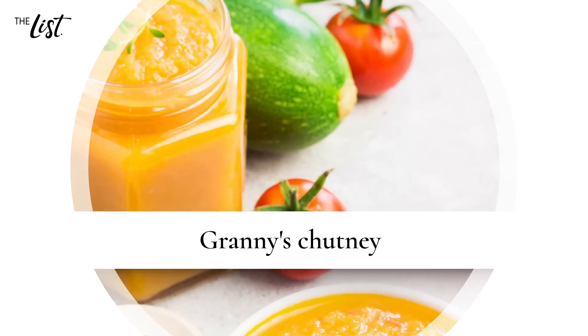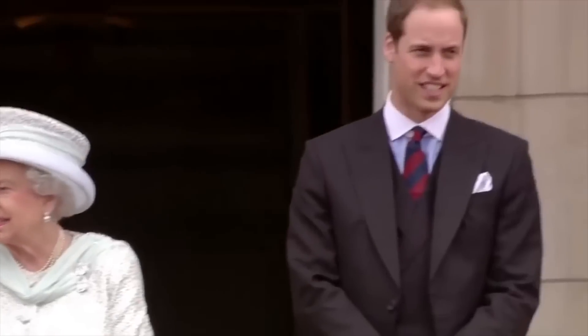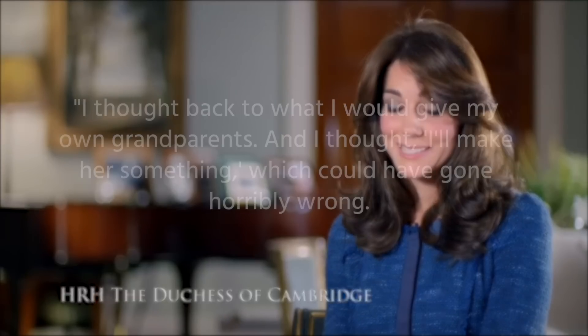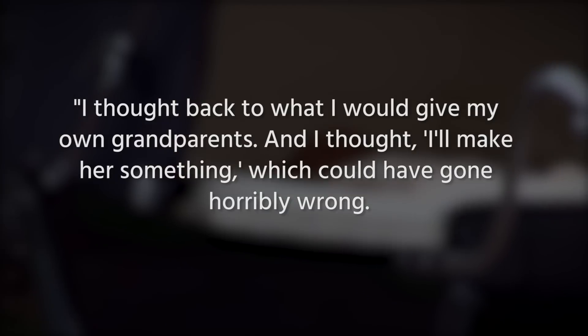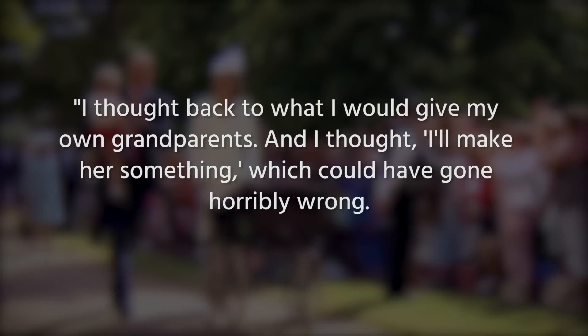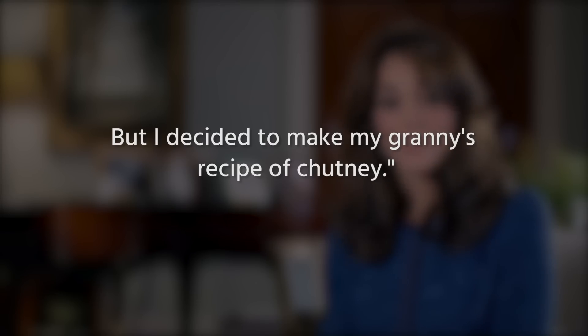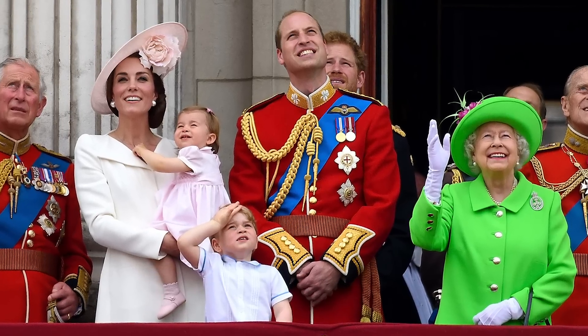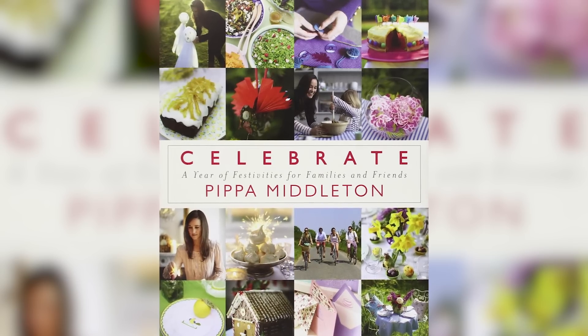Granny's chutney. While Middleton probably spends more time with her in-laws than her own family, she's found a way to bring a piece of home to Kensington Palace through family heirloom recipes, including at least one from her grandmother. Middleton even incorporated one of those recipes into a holiday gift for the Queen of England. In an interview for the documentary Our Queen at 90, Middleton explained, "I thought back to what I would give my own grandparents, and I thought, I'll make her something — which could have gone horribly wrong — but I decided to make my granny's recipe of chutney." The following day, the monarch had placed the chutney out on the table. If you want to sample it for yourself, you can find the recipe in Kate's sister Pippa Middleton's family cookbook, Celebrate.